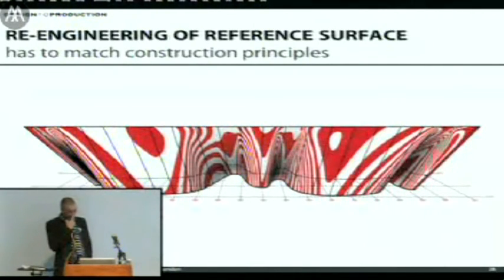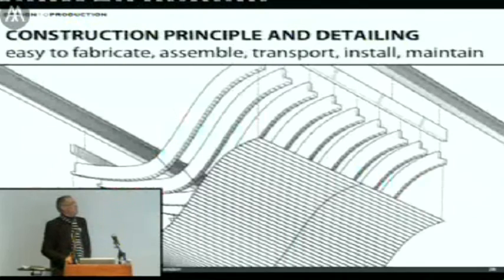That shows how a local optimization in a project like this can immediately lead to a global complication of the whole thing. You have to be very careful — everything is more or less connected to everything else and sometimes you get really bad side effects. We sorted that out by moving the facade forward one and a half meters in that corner to get a nicely continuously curved reference surface that matched the construction principles and was the basis for breaking the whole thing down into all those components.